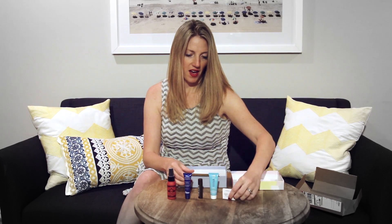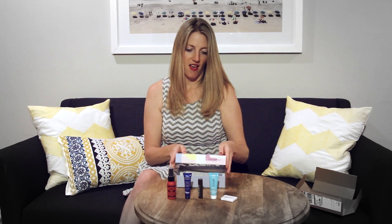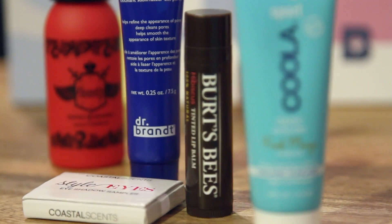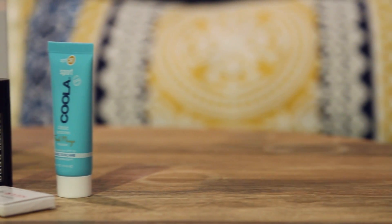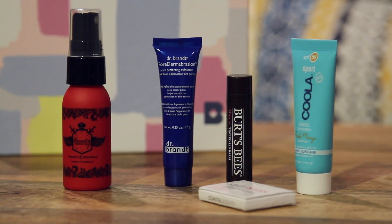And so there you have it — the five products that are in my June 2016 Birchbox, and I'm excited to get trying them. Let me know what you think. Did you guys get the same things? Do you love or hate any of these products? And don't forget to subscribe at the button below. Thanks, bye.